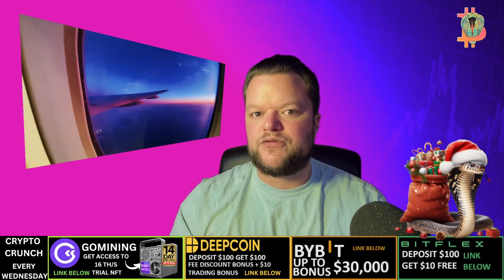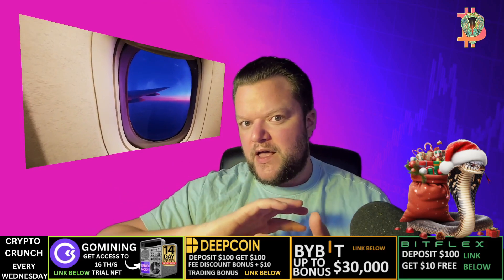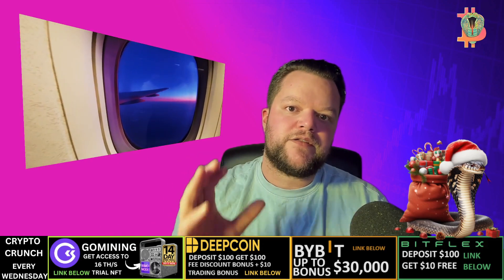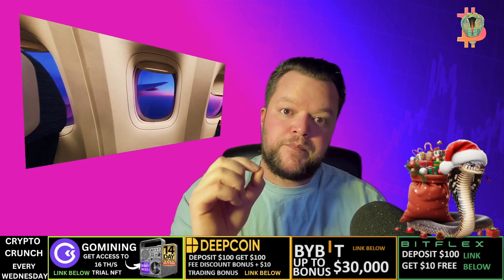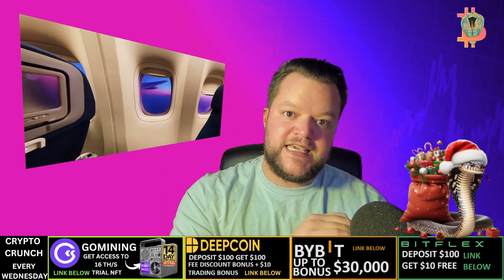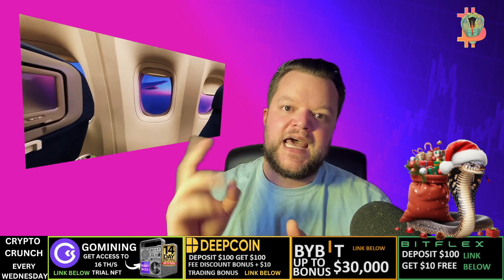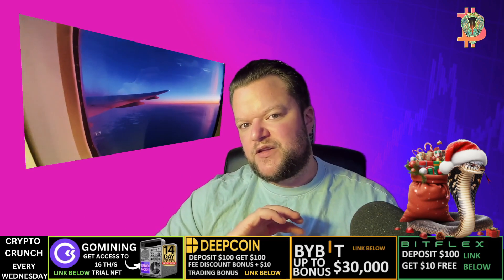I currently have 33 terahash on GoMining. This earns me around $44 a day. It's not much, but it's consistent — consistent earnings. When you look at the other miners on the helium network, those miners cost between $400 and $500 and give you an average earning of around 20 to 40 cents a day.